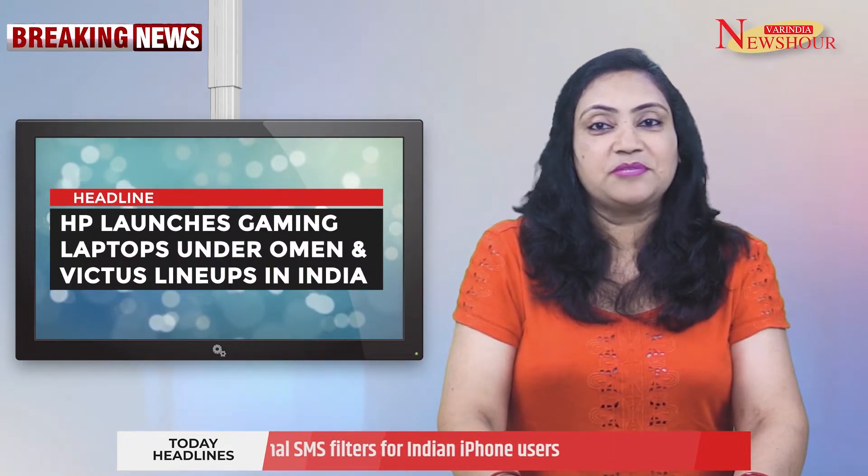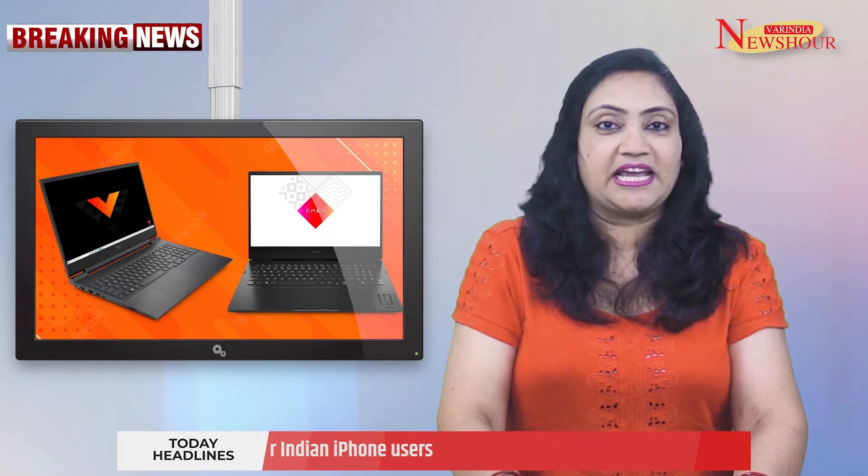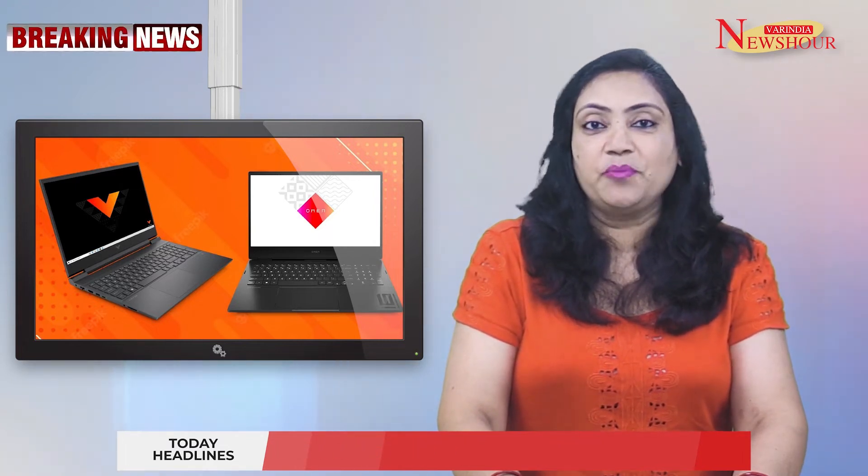HP launches gaming laptops under Omen and Victus lineups in India. Popular laptop manufacturer HP has launched the new Omen 16, Omen 17, Victus 15, and Victus 16 gaming laptops in India.